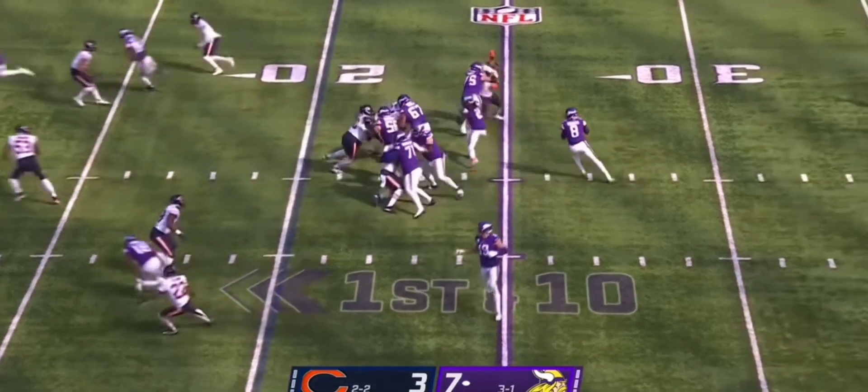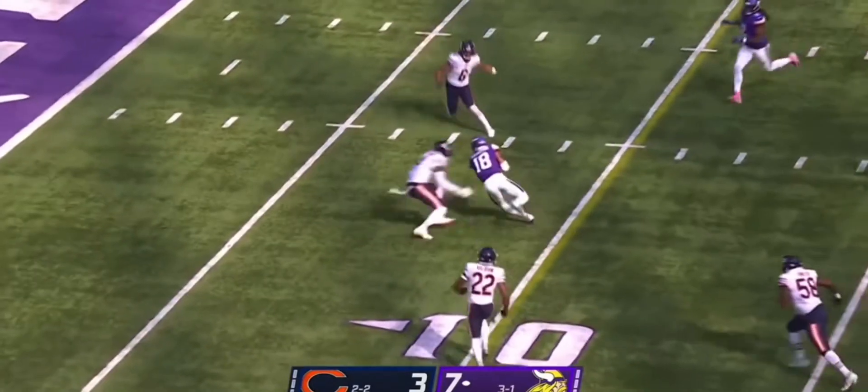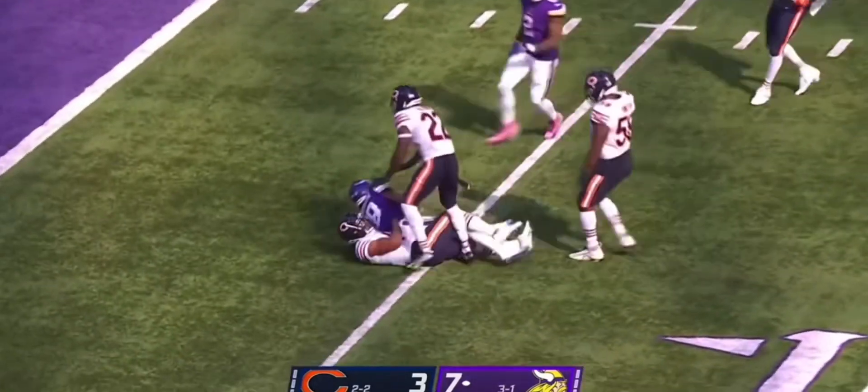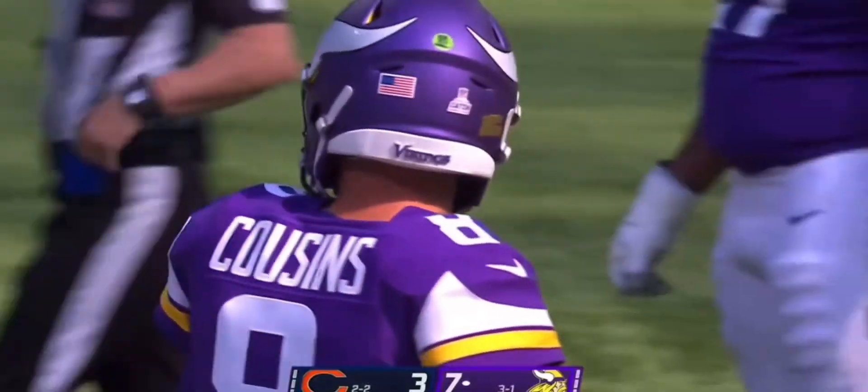Tenth play of the drive. Another play action. Cousins has to fire on the move, and he finds Jefferson yet again. It's the best start of Kirk Cousins' career at 13 for 13.